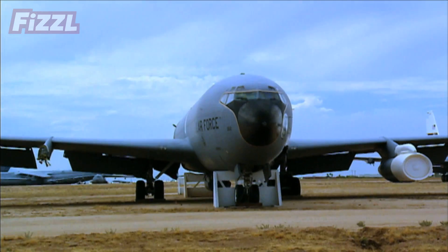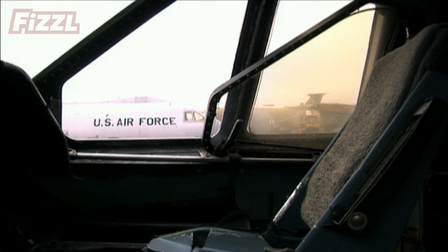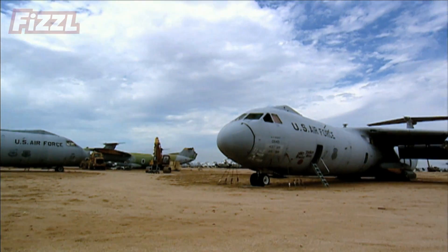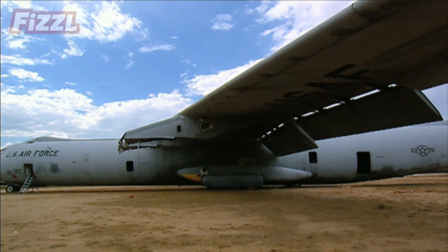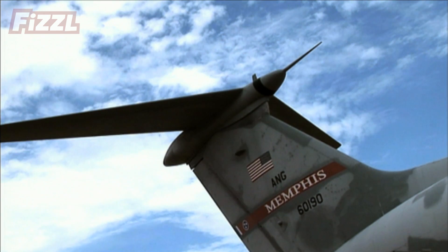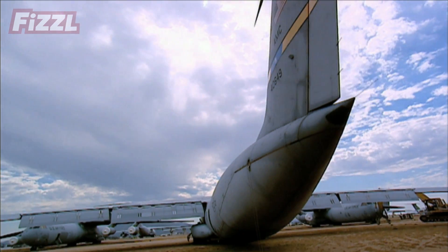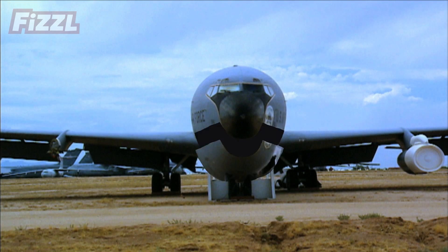Some planes are in full working order. Some are kept for spare parts. And some, like this Lockheed C-141 Starlifter, just need to be ripped to pieces — because after 40,000 hours of flying, the airframe has metal fatigue. You couldn't pay me enough money to fly in this hunk of junk.